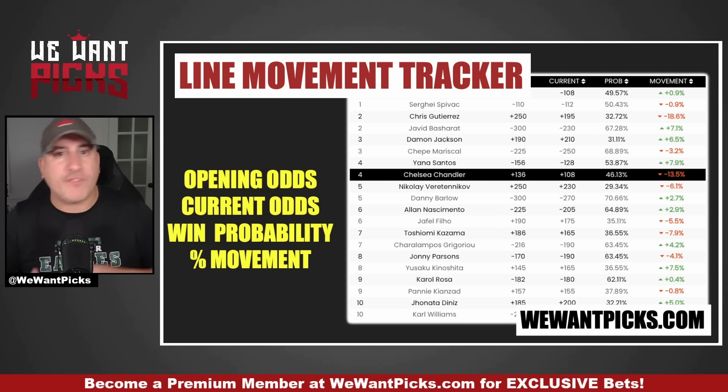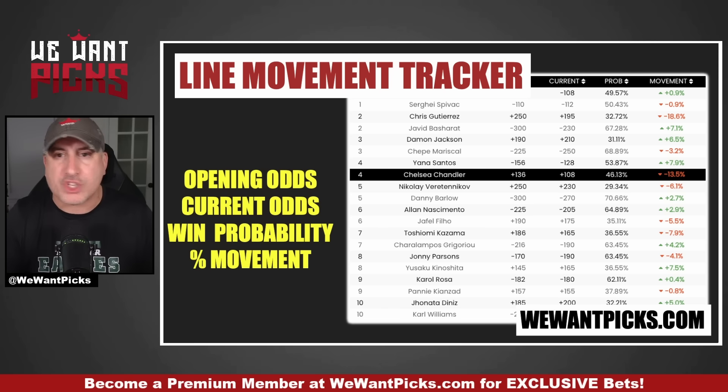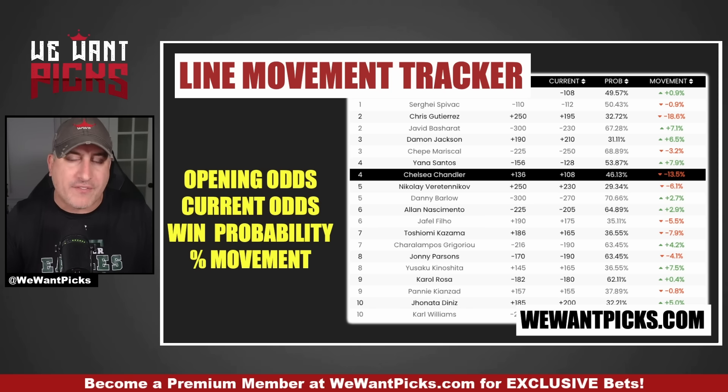The last tool I'll mention before we jump into the actual bets is the line movement tracker. This gives you the opening odds, the current odds, the win probability, and the line movement for every fighter on every card. This can really help you find your opportunities. You can see where the money is coming or going, so you know whether to wait or hop on now before losing all your value. All of these tools and a million other things are at wewantpicks.com — click 'Become a Member' at the top.